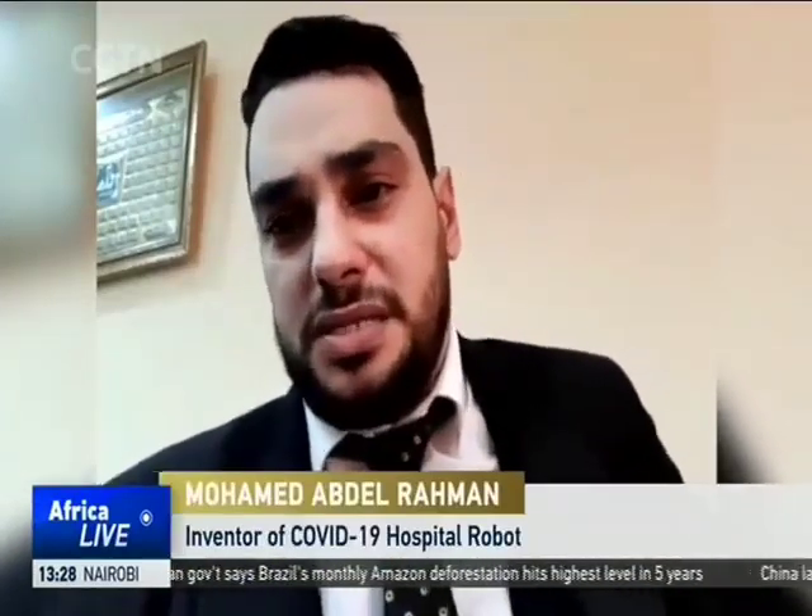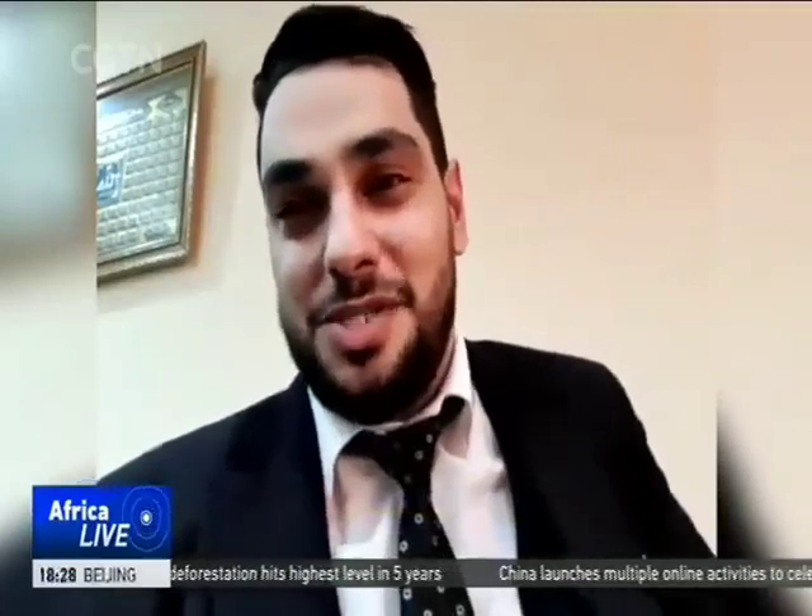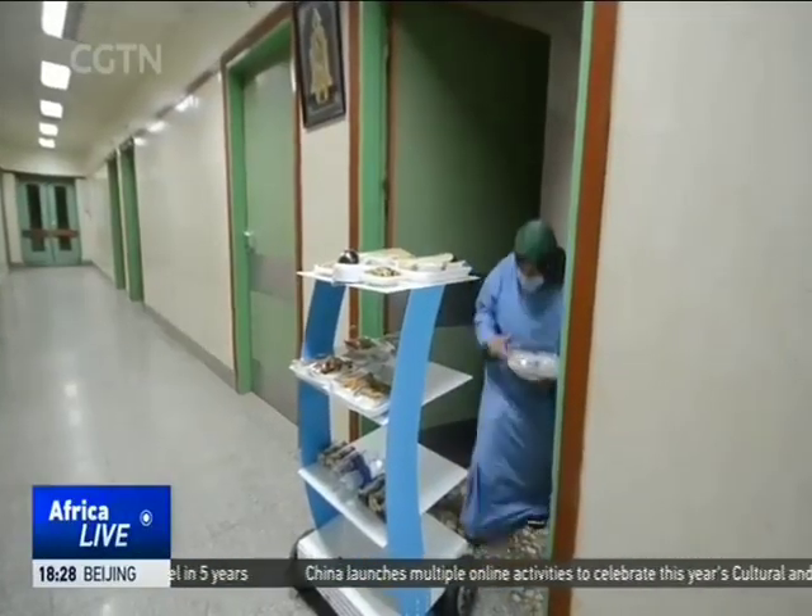I will be happy once I see the robot operating in hospitals. But as long as I'm in the media phase, taking pictures next to it, I won't be satisfied.